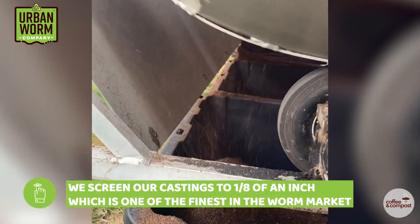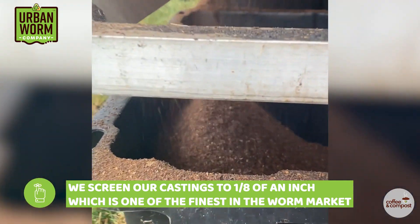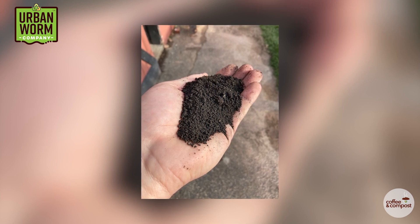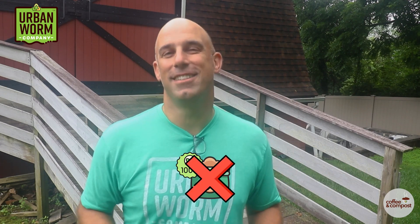We screened our castings to about an eighth of an inch, which is as fine as you're going to see on the market anyways, and these little pieces still got through. We started working with a trusted supplier once we started selling way more than we could produce ourselves. Their castings were much darker and much more uniform in texture than our own. Their castings certainly looked more pure than ours, and because our input material had way more stuff that just doesn't break down fully in a worm bin, it probably is more pure than the stuff we made. But they didn't claim to be making 100% worm castings, because such a thing doesn't exist.